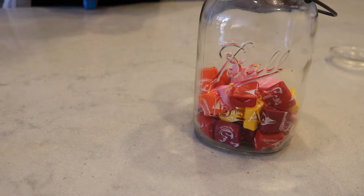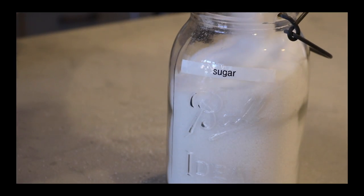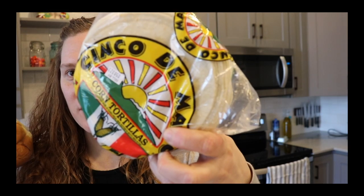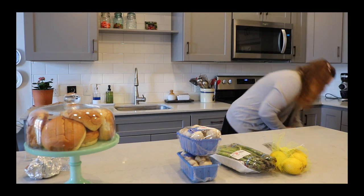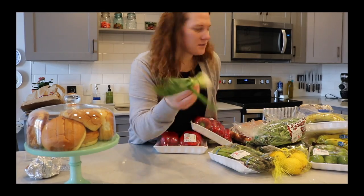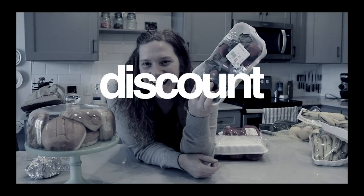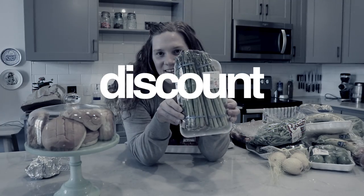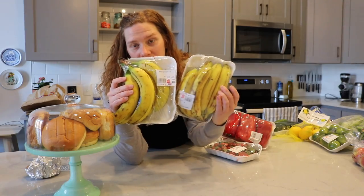Here's what I found on the discount rack: ginger — ginger likes to be in the freezer — strawberries, asparagus, green beans, zucchinis, limes, and bananas.